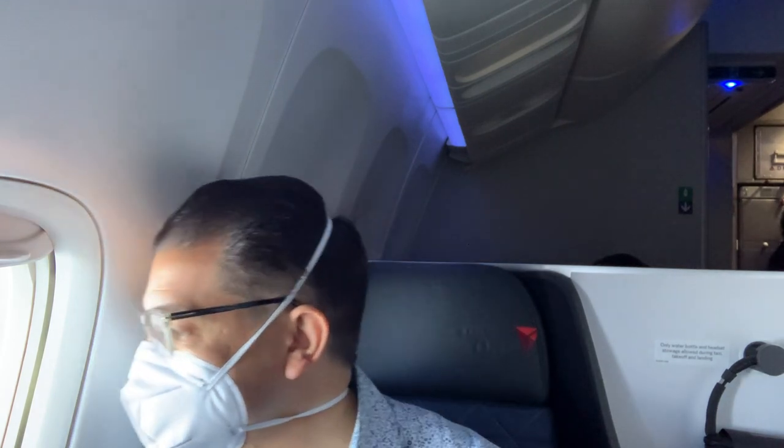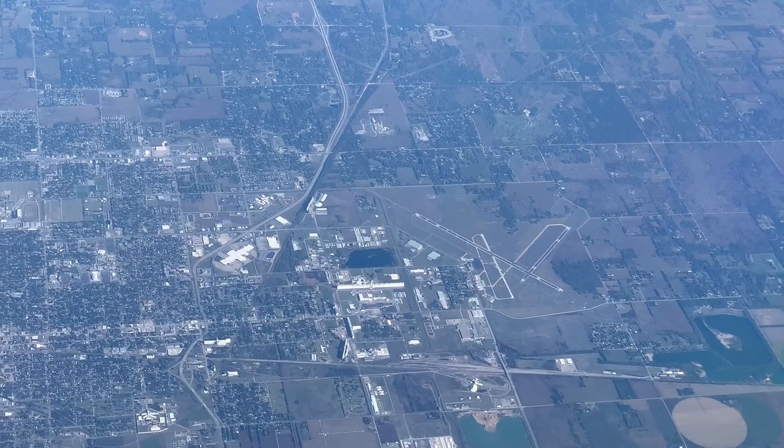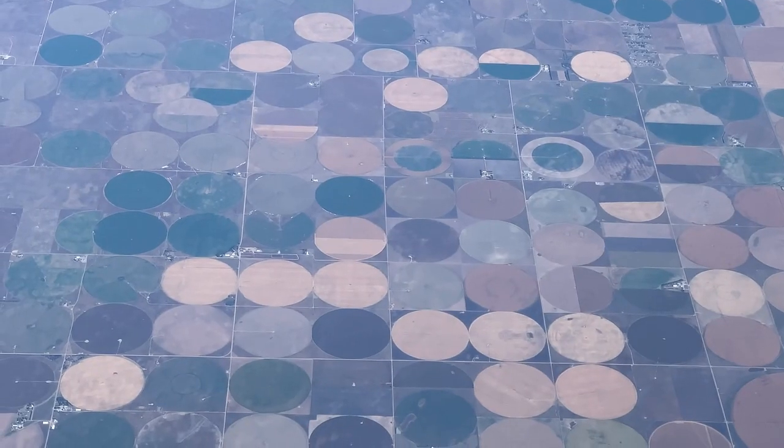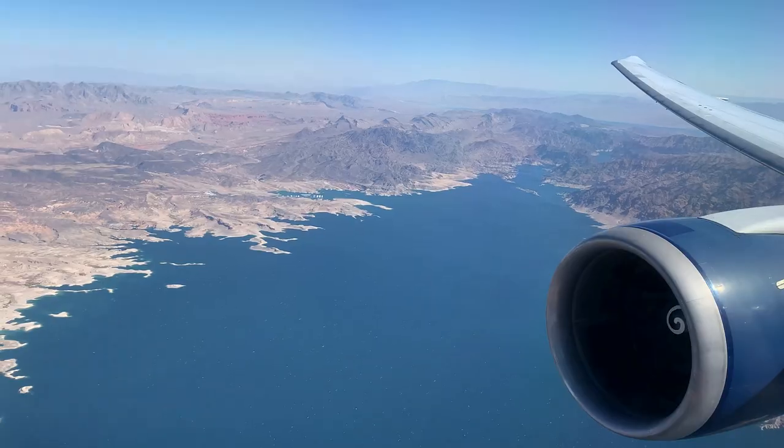In this video, I pick up where I left off and I focus on the beautiful views from the large windows of my 767. As a passenger in the Delta-1 cabin, I had several windows to myself and I took full advantage of them.